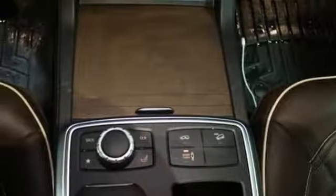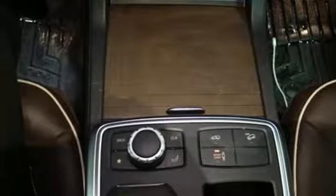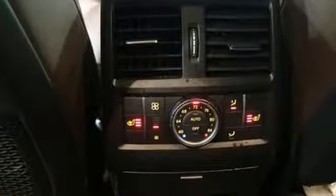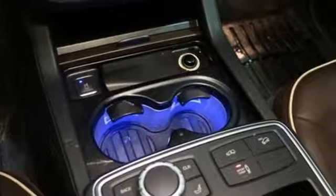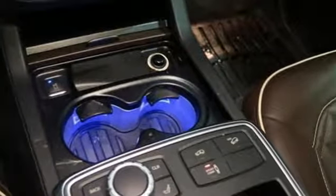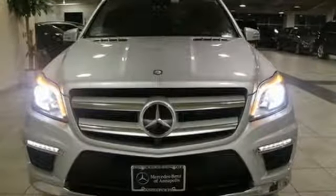Automated parking sensors, voice activation, doors and push-button start proximity key, 14-way power seats, auto-dimming rear-view mirror, and front-heated and ventilated leather bucket seats.